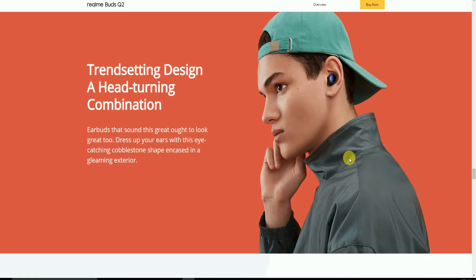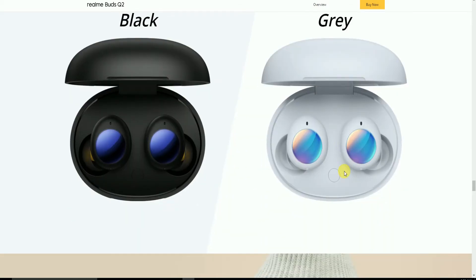The trendy design is head-tuned so the earbuds sound as great as they look. They dress up your ears and catch eyes, available in active black and come-gray colors.